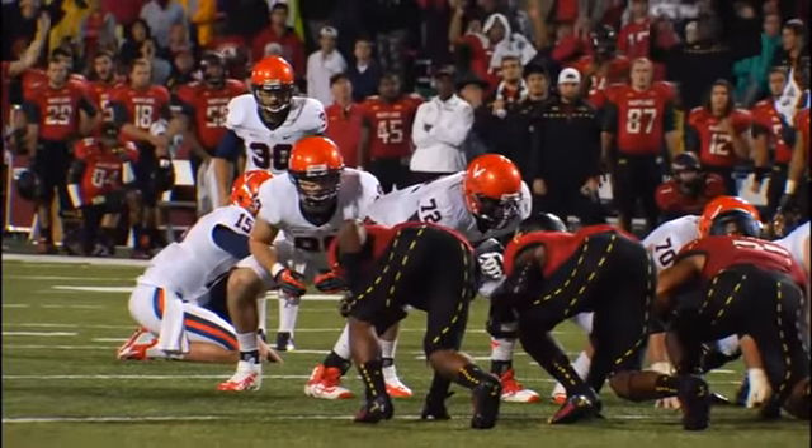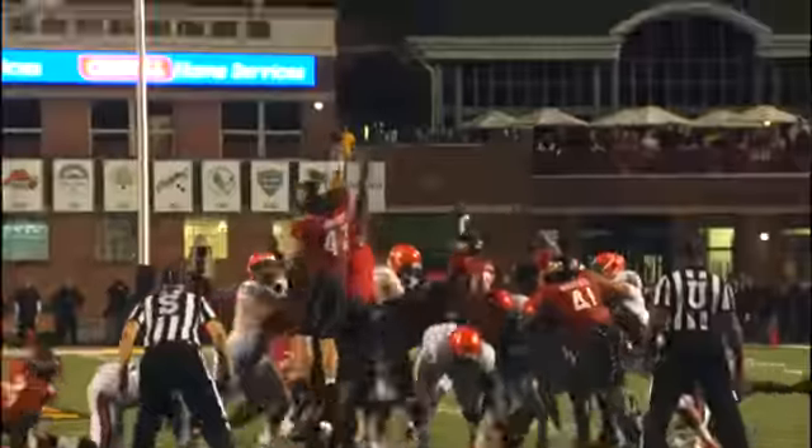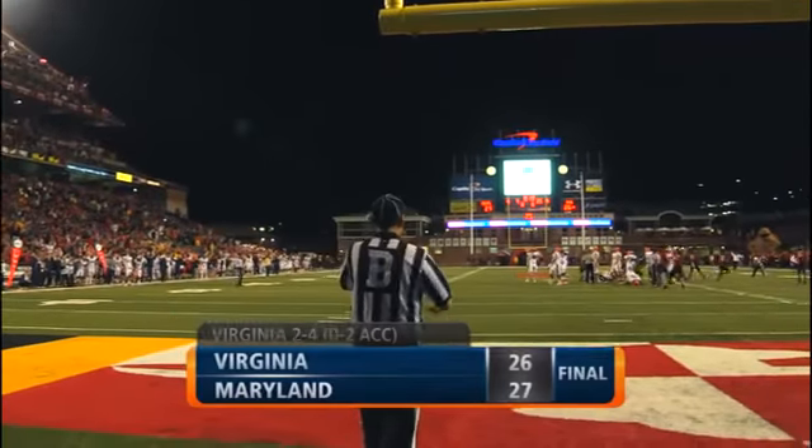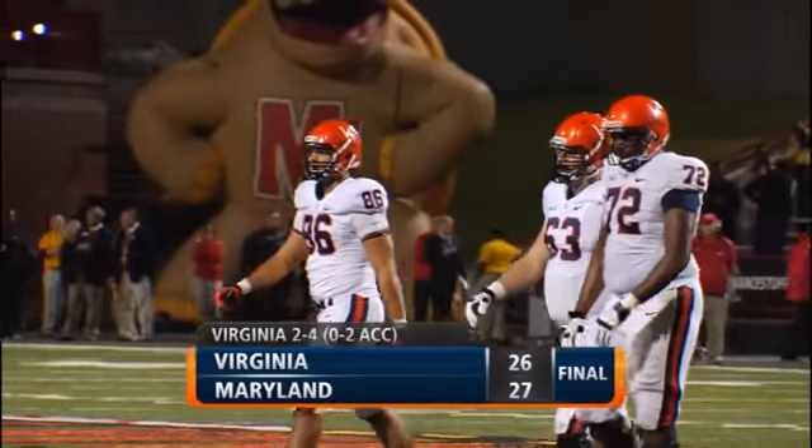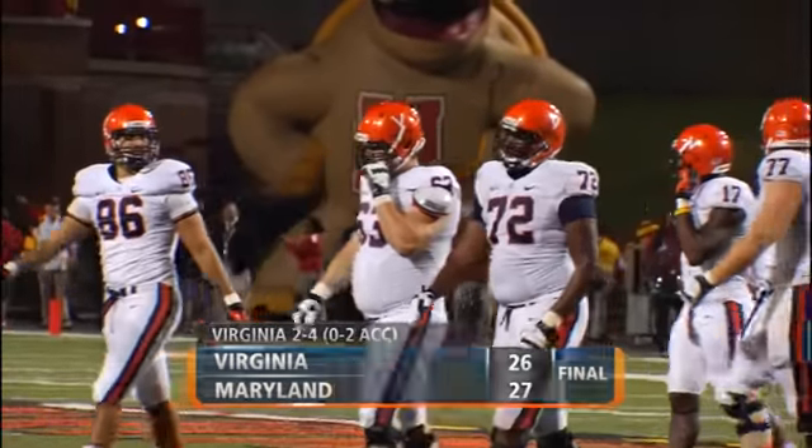For the win potentially here. The snap, the hold, the kick — it's on the way. It is up, and it is no good, wide right. Maryland will survive by the skin of their teeth.